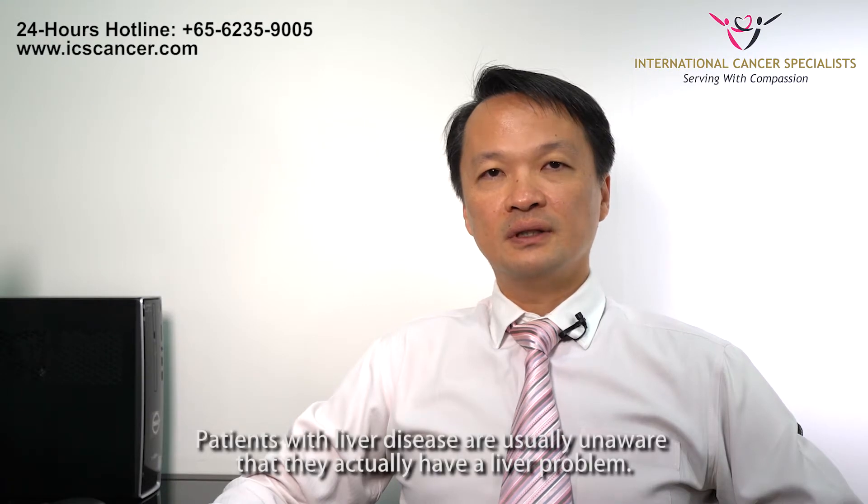Treatment is really dependent on two things. Unfortunately, in liver cancer there are actually two diseases: the cancer itself and also the underlying liver disease that predisposes the patient to the cancer. In this part of the world, the commonest reason behind liver cancer is being a hepatitis B carrier. Patients with underlying liver disease are usually unaware that they actually have a liver problem, because most liver disease presents extremely late.